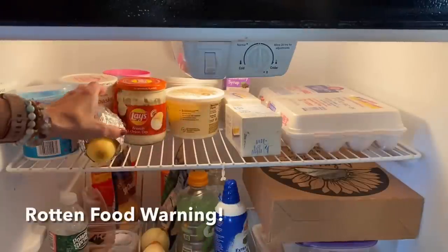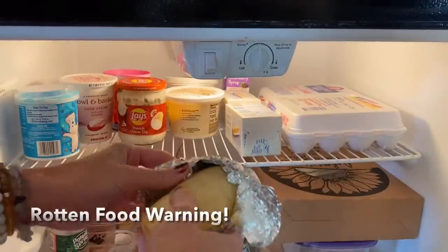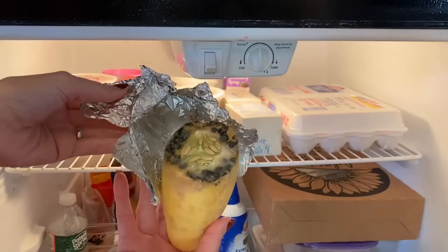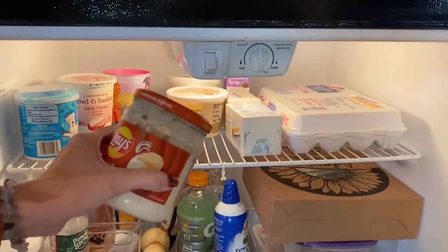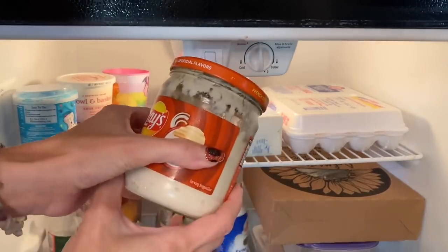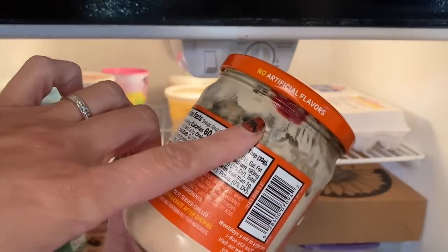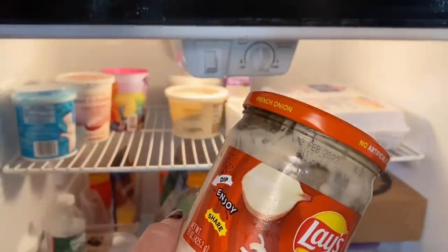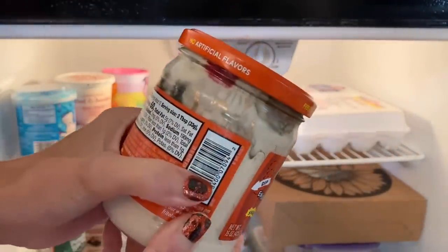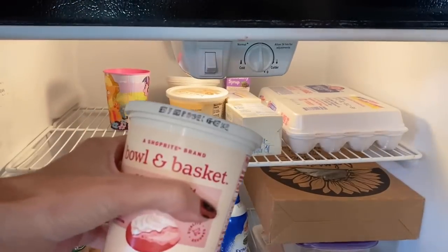I'm going to pause for a moment — if you have a squirmish tummy, look away right now for the next minute. We did find two pieces of rotten food, which honestly is amazing progress compared to our past where half the fridge was rotten. I just wanted to point that out in case anyone's tummy is squirmish. This part is almost done and we'll continue the conversation. Now that we got past the icky stuff, let's continue the convo.